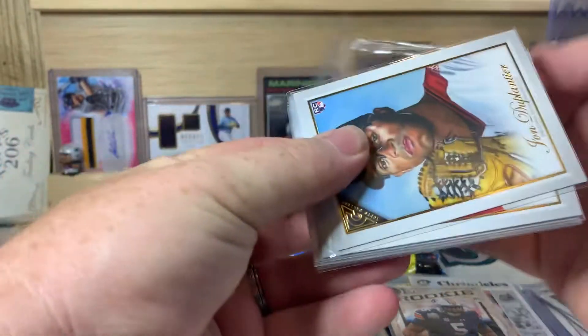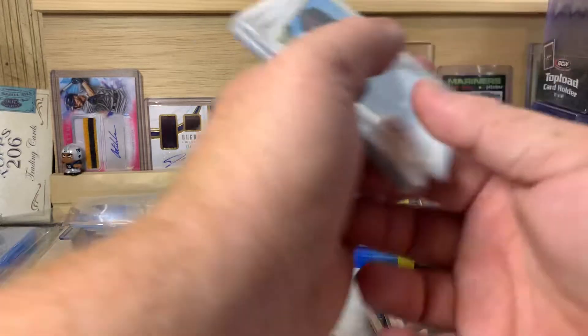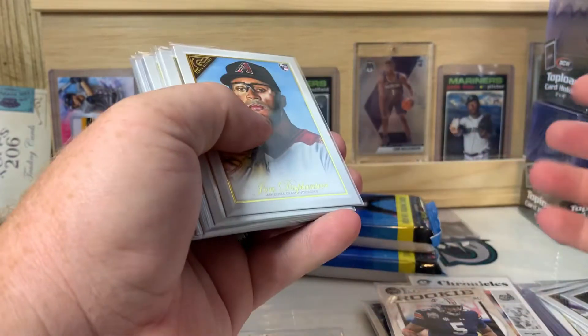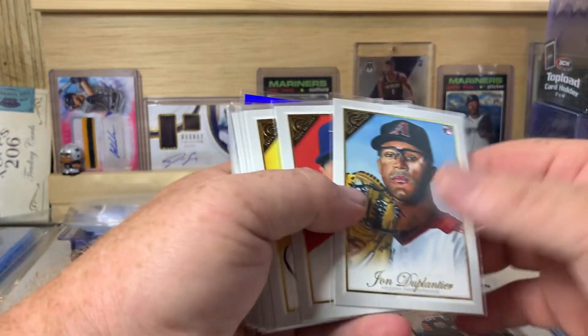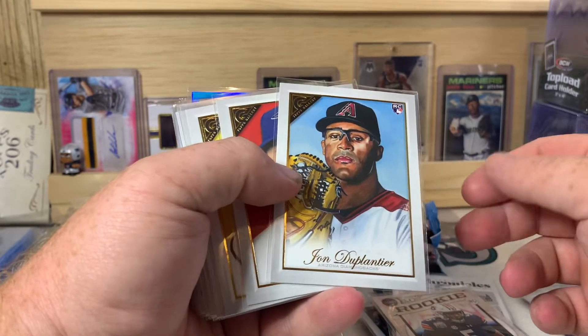When I first joined the group it was mainly football and they still do mainly football, but they throw hockey in there occasionally, basketball, football, baseball — they are expanding a little bit. Definitely a fun group to get into.